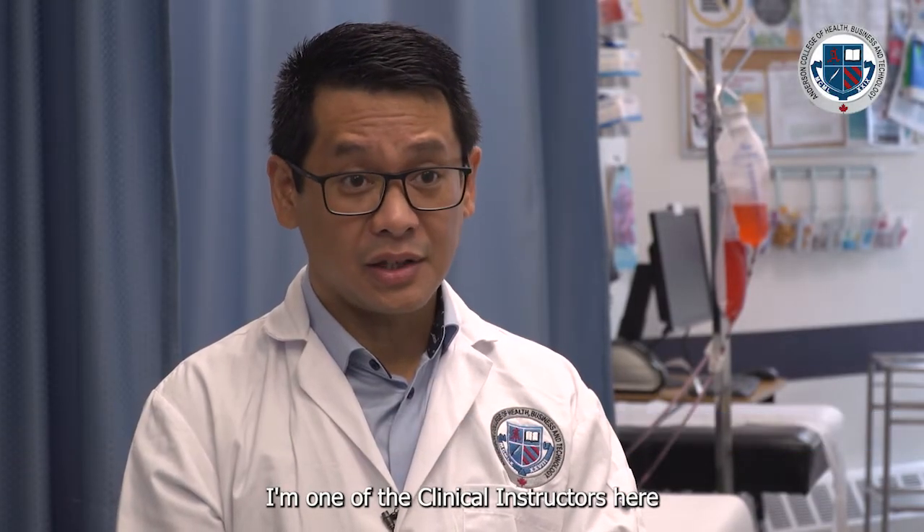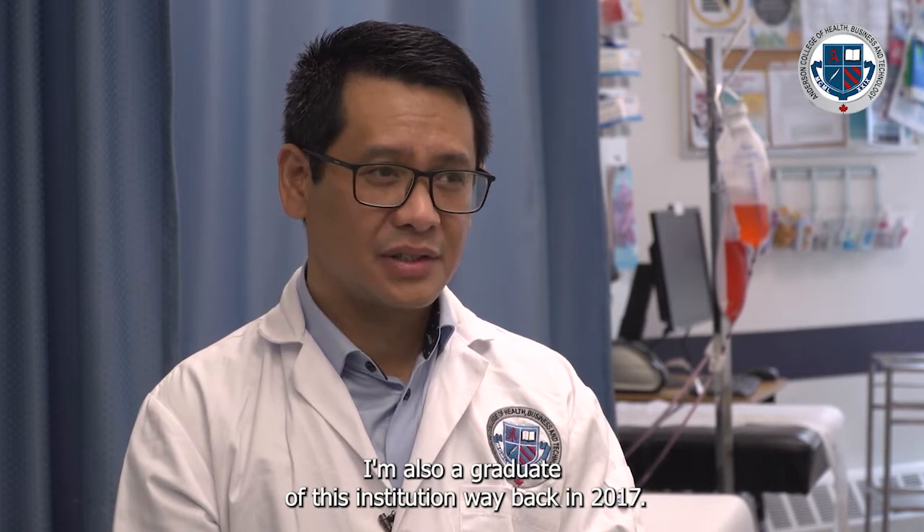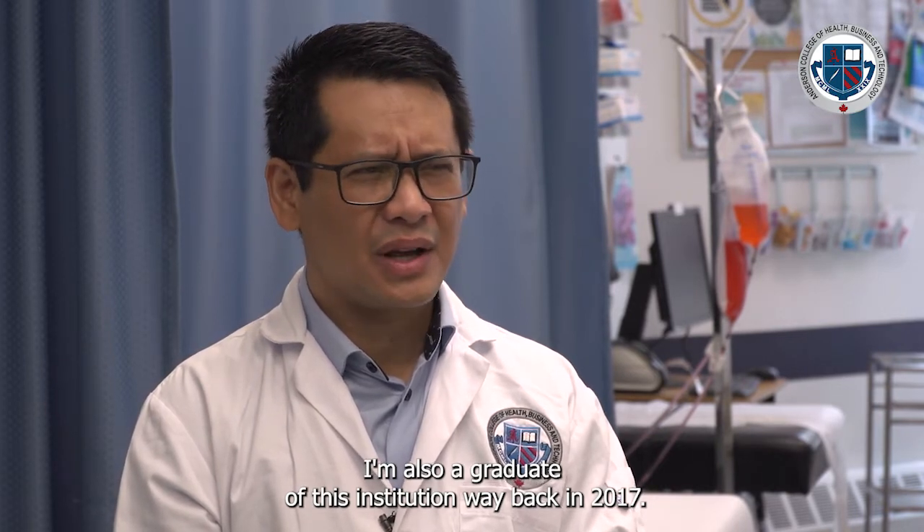I'm Gilbert Rivera. I'm one of the clinical instructors here in the Medical Laboratory Technician program at Anderson College. I'm also a graduate of this institution, way back 2017.